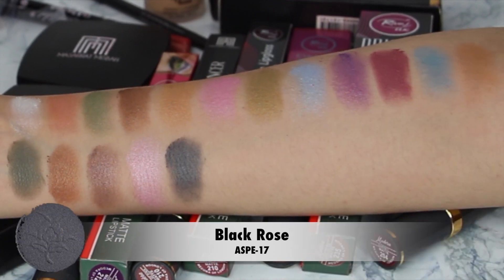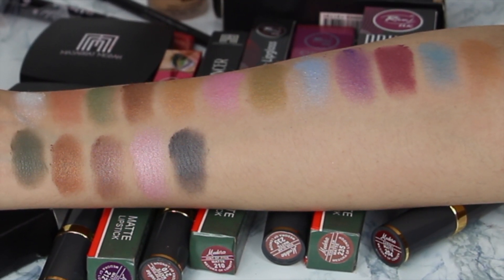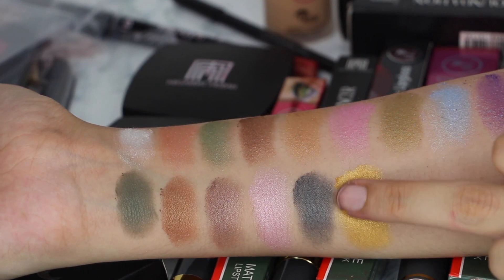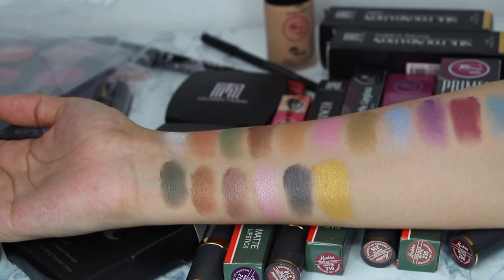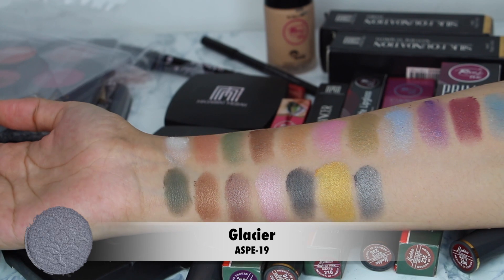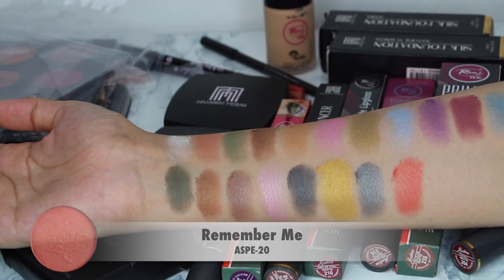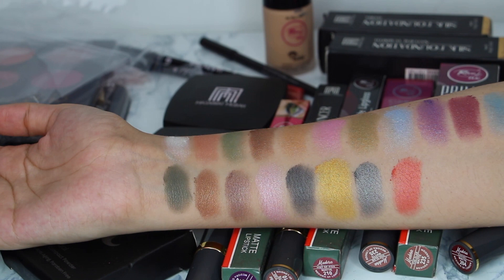Our seventeenth shade is 'Black Rose,' which is a darker grey color. Next is 'Gold Glow' — I really like this, it is very pigmented, but I also feel it is a little chalky, so there is some fallout. The next shade is 'Glassy,' which is greyish but lighter compared to others. Then 'Remember Me,' a coral shade — I really like coral shades. It looks orange on camera but it is actually coral.